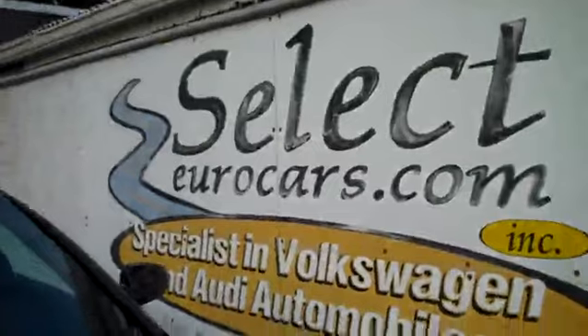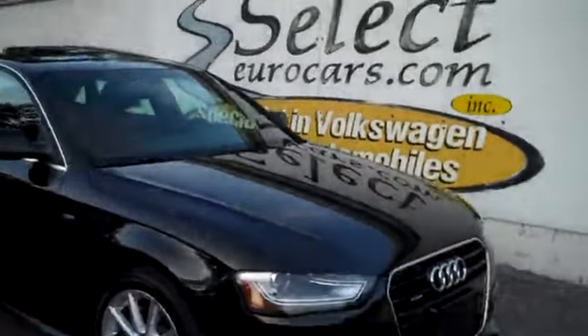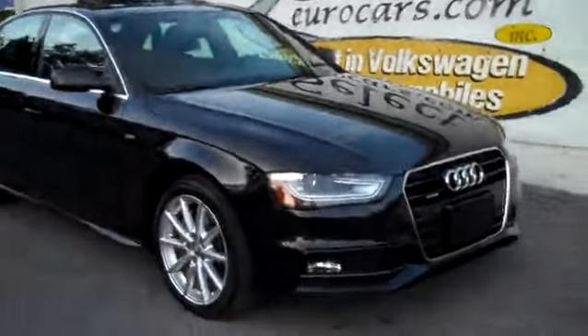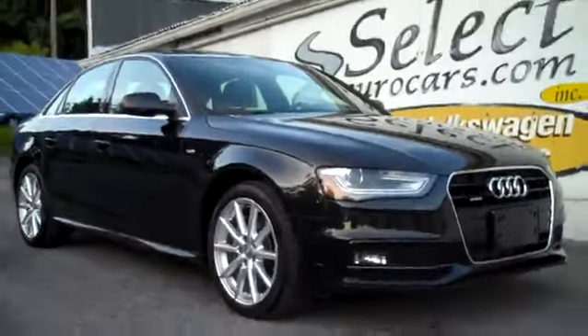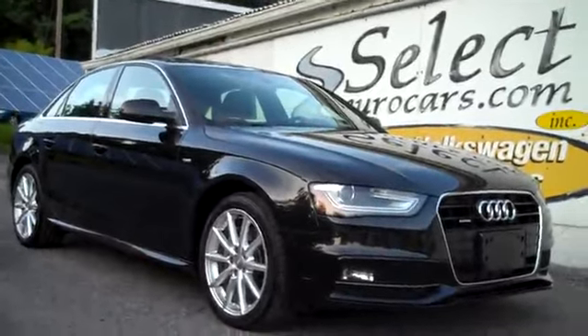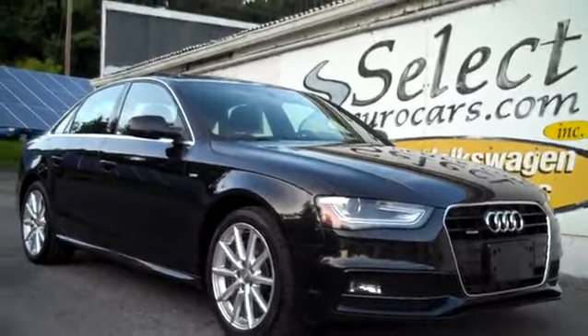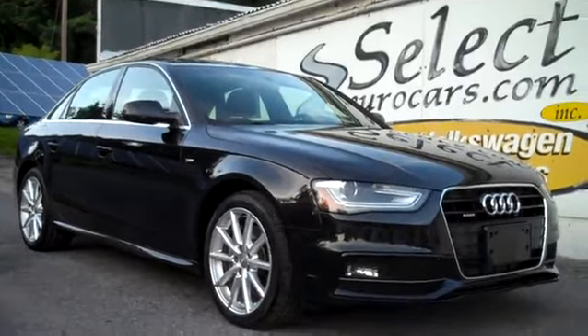This beautiful Audi is sold with our six-month, 6,000-mile warranty here at Select Euro Cars. We have extended service contracts available that can protect your purchase for five years or an additional 100,000 miles. They make a tremendous amount of sense, and you can read about them on our website, SelectYourCars.com — the Smart Warranty or the Alpha, among the best.